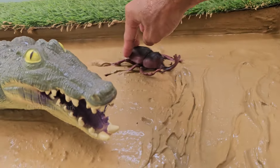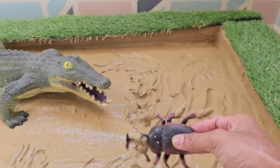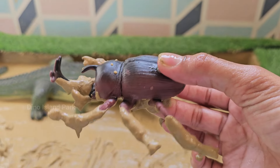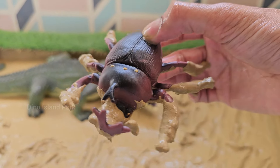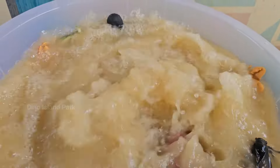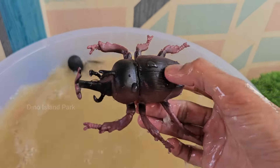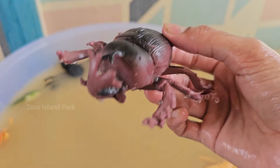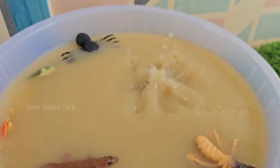Enigmatic world of Rhino Beetles. Rhino beetles primarily feed on rotting wood and decaying organic matter. Larvae of rhino beetles live in decaying wood and feed on it as they grow. Rhino beetles are found in tropical and subtropical regions around the world.